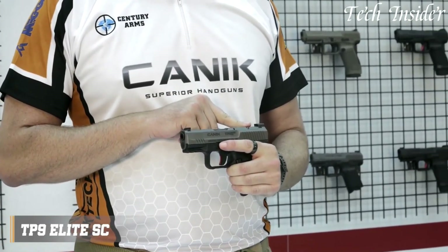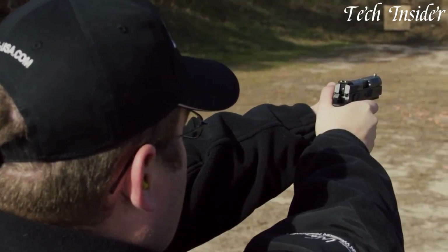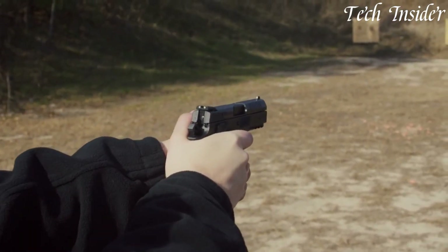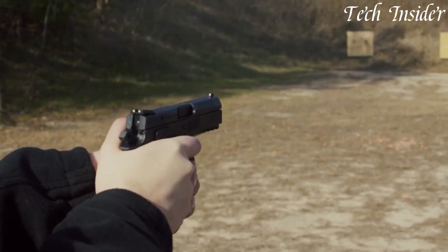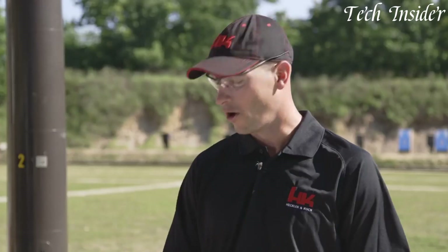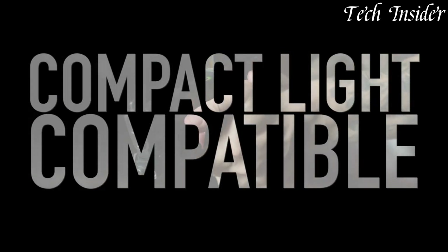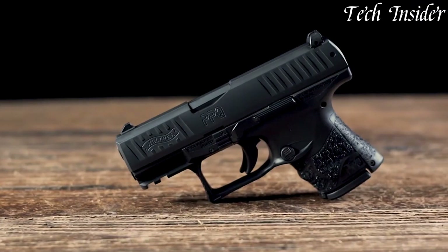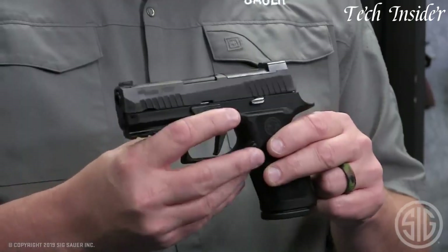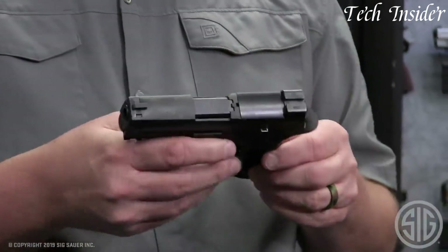Compact 9mm handguns combine the power and capacity of the 9mm cartridge with a small, easy-to-carry package. These firearms are favored for concealed carry and personal defense, due to their lightweight and easily concealable design. Offering a balance of firepower, reliability, and portability, compact 9mm handguns are popular choices for individuals seeking effective self-defense solutions without sacrificing comfort or mobility. Without further ado, let's get started.